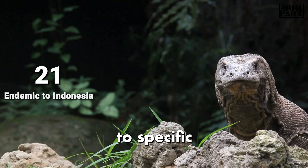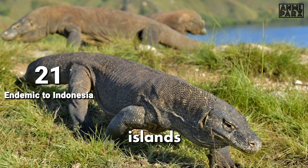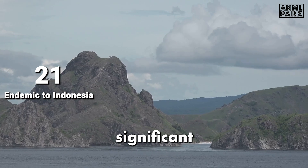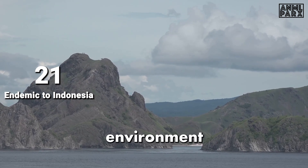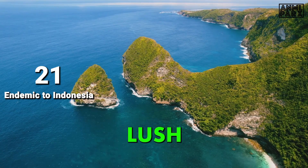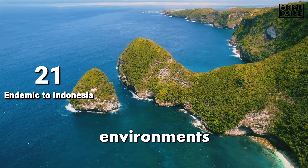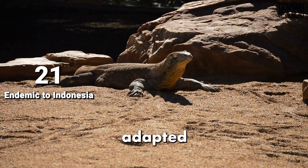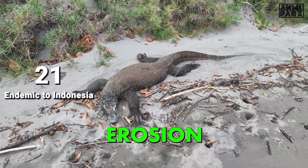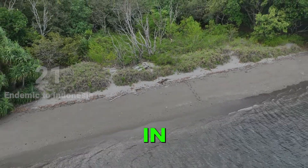Komodo Dragons are native to specific Indonesian islands, including Komodo, Rinka, Flores, Gilimotang, and Padar. These islands provide the unique habitat necessary for their survival, and the archipelago's remote location has played a significant role in shaping the unique environment these colossal dragons call home. The islands showcase a blend of rugged coastlines, lush forests, vast savannas, and arid grasslands. This multifaceted terrain, shaped by volcanic activity, erosion, and climatic shifts, has given rise to the varied landscape that the dragons have expertly adapted to over countless generations.